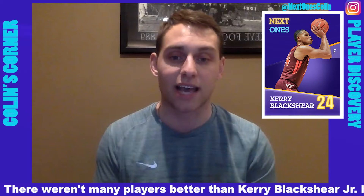Hey, what's up everybody, Colin Brown here welcoming you into another episode of Colin's Corner on the Next Ones player discovery platform, where we highlight and analyze the best of the best from around the country in college hoops. Today we're gonna look at one of the best big men in the ACC in Carey Blackshear Jr. of Virginia Tech.